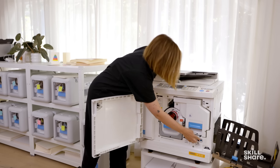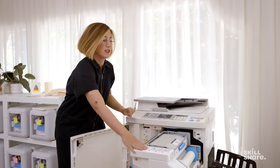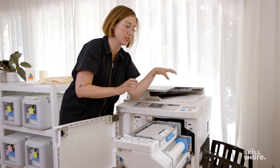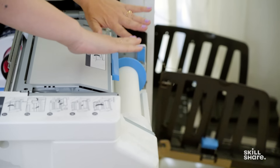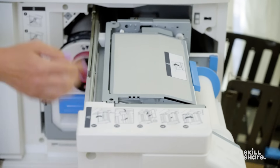The masters are actually a roll of paper. What happens is, as the paper pulls through the machine, it burns your design into that paper roll, and then that gets wrapped around the drum.